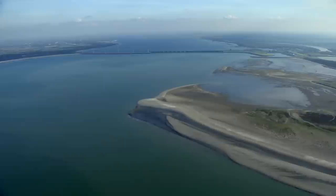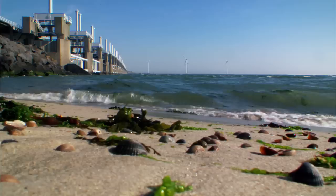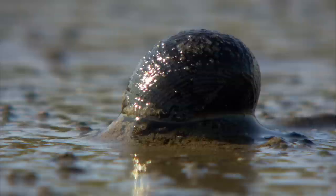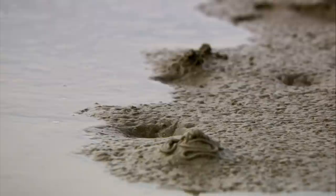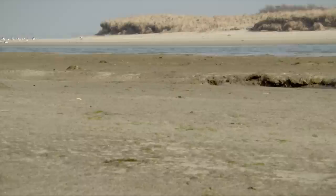At its mouth, the Rhine empties 17,000 bathtubs of fresh water into the sea every second — the end of its journey of over 1,200 kilometres. Along with its waters, the Rhine deposits tons of fine sediment into the sea. Much is washed away with each tide, but over time, the river delta creeps further and further into the North Sea.